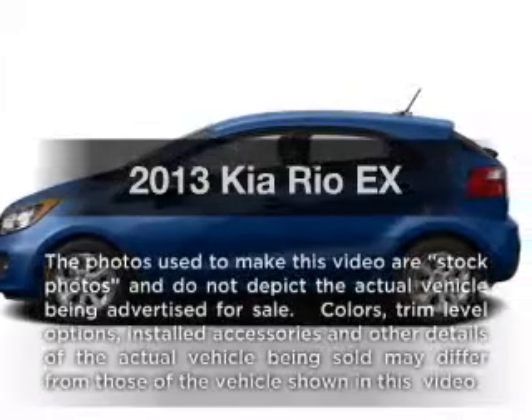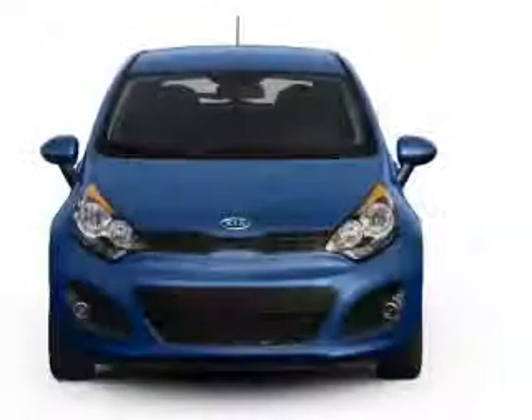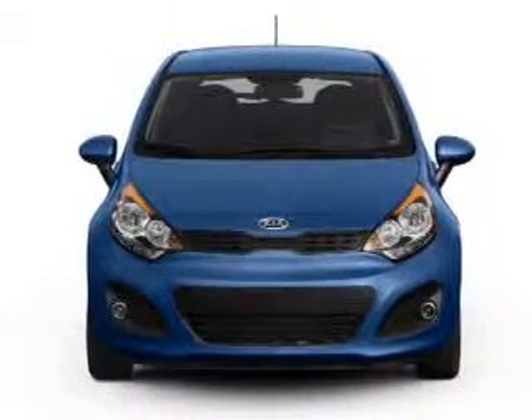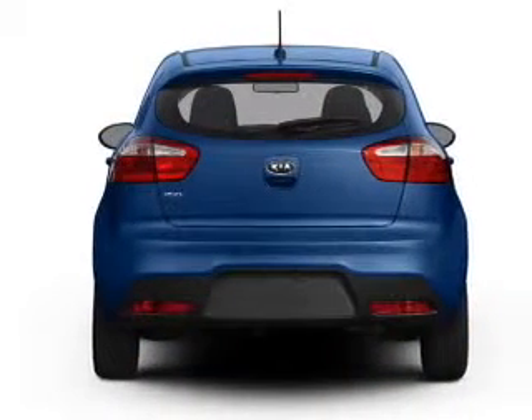Presenting the 2013 Kia Rio — this is the set of wheels you've been looking for, with an efficient four-cylinder engine. The powertrain includes front-wheel drive connected to a smooth-shifting six-speed automatic transmission.